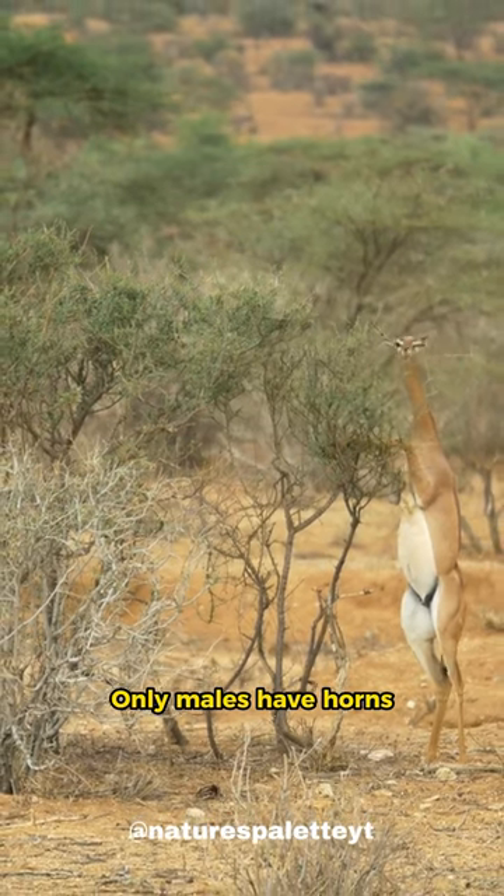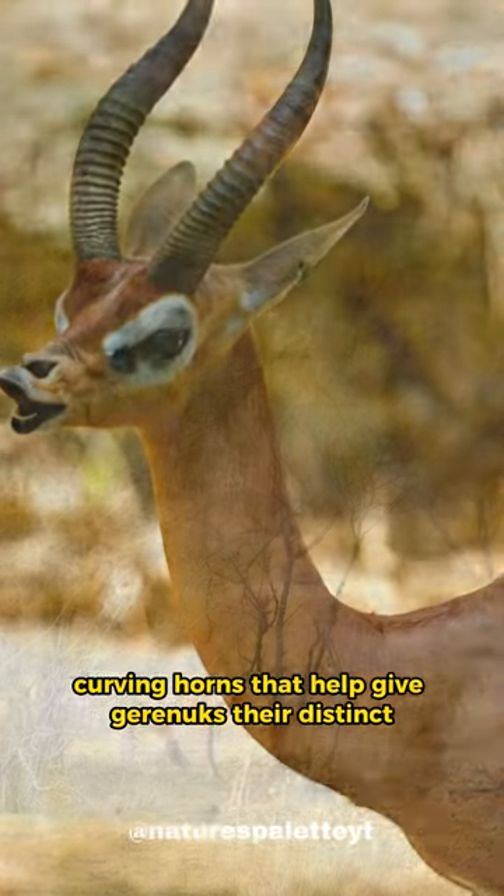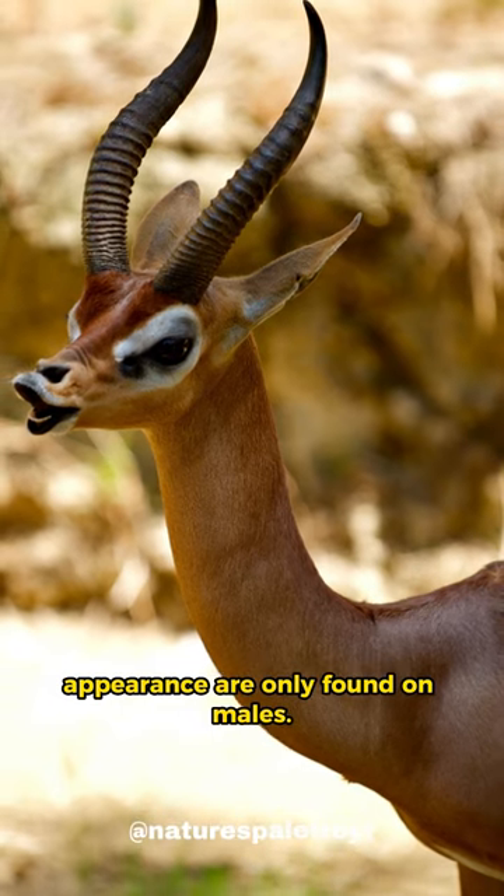Only males have horns. The ridged, curving horns that help give garinuks their distinct appearance are only found on males.